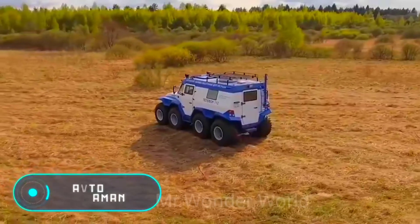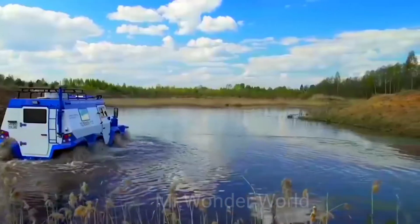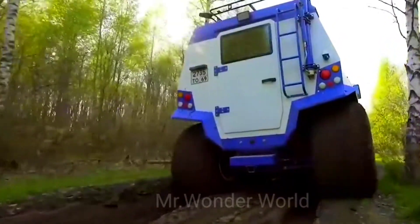This is another Russian cross-country vehicle made by Avtaros. Following the presentation, which took place in 2016, the car received a lot of attention and not in vain.